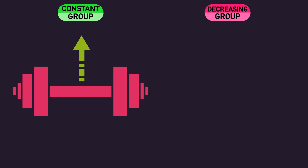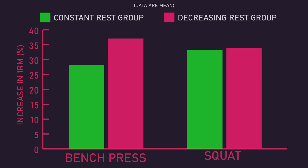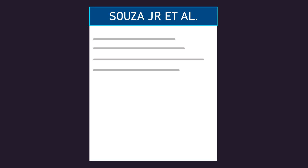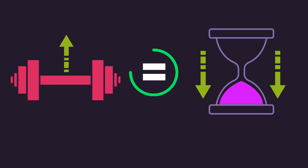Another way to say all of this is that the constant rest group progressively overloaded via increasing the load they used, while the decreasing rest group progressively overloaded by decreasing their rest interval durations. As both groups did not experience different strength or hypertrophy gains, this study possibly indicates progressively overloading via decreasing your rest interval durations is no less effective than progressively overloading via increasing the load you use.